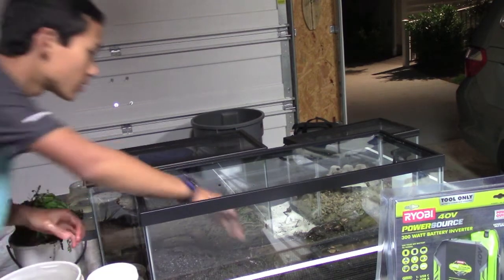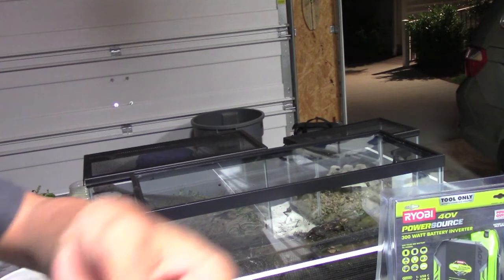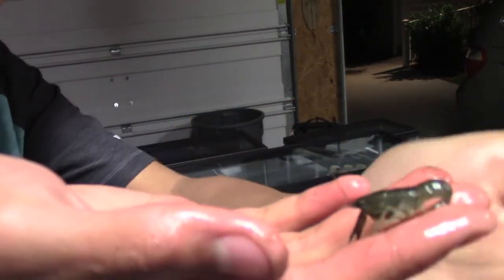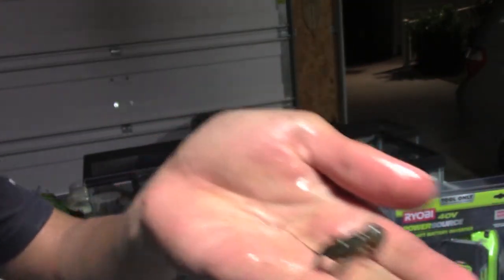Up next is a little tiny crayfish. You can see that — almost like a tiny shrimp. I just threw it in there with all the other stuff, and so far it's been okay.